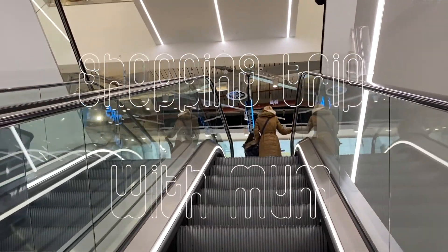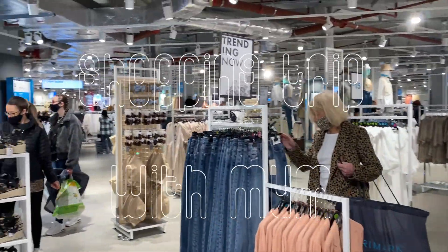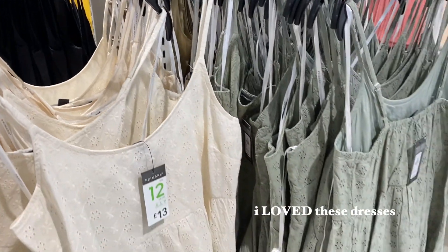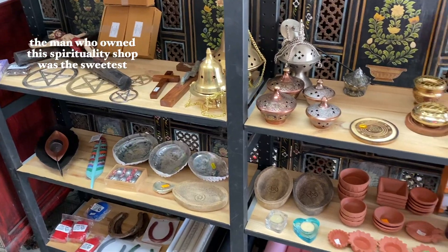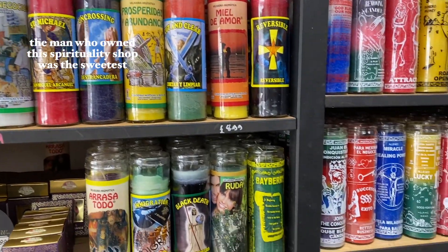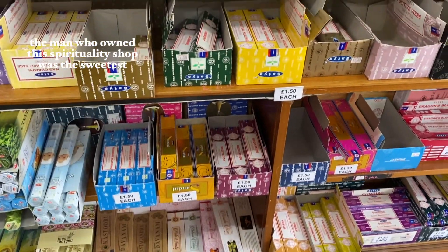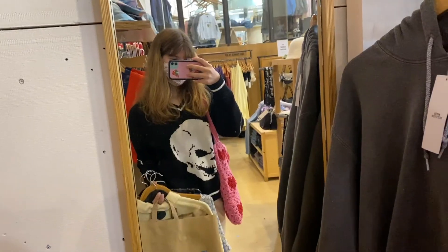Today me and my mum went shopping for the first time since lockdown — it's been a hot minute. It was so fun and we found the cutest spirituality shop where I got so much stuff. The man who owned it was so sweet and he gave me so many tips. We love to see it.